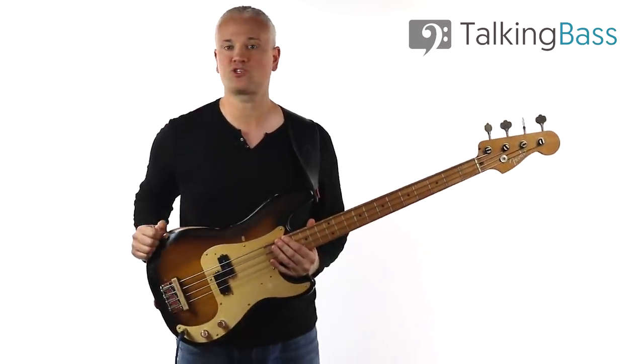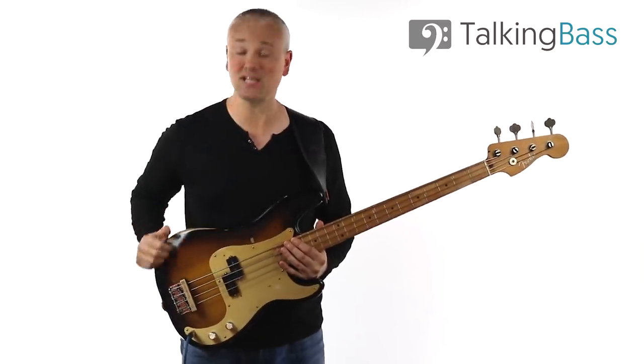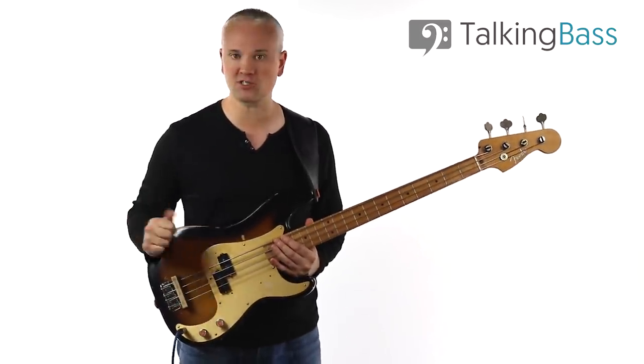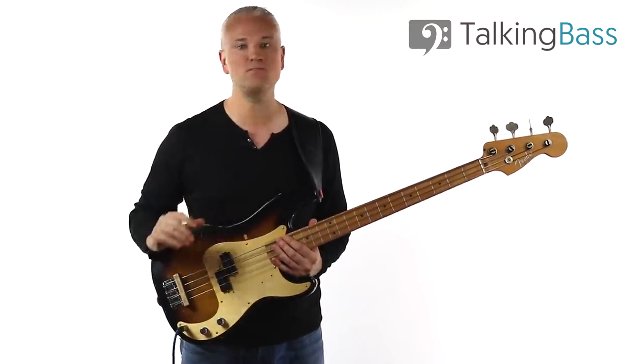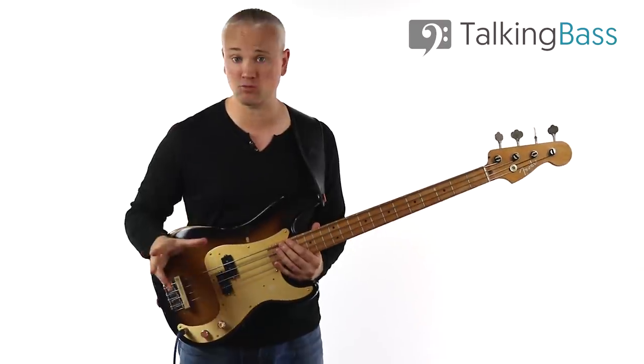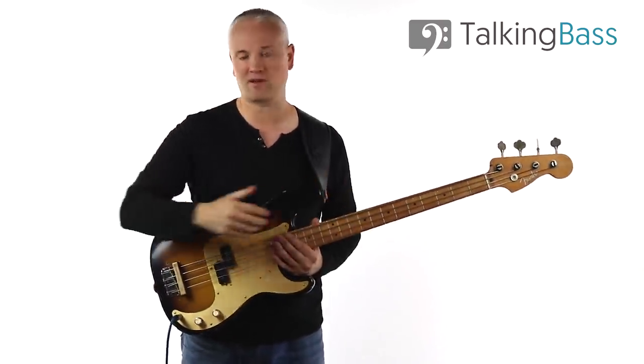The lesson material and practice track can be found over at Talking Bass, so just hit the link in the description to play along. If you like this lesson, be sure to take a look at the Simple Steps to Walking Bass on the courses page, which is a total deep dive into everything walking bass and takes you from the absolute basics to playing confidently through any jazz standards over the entire fretboard.